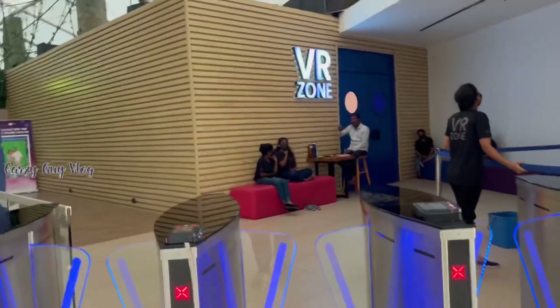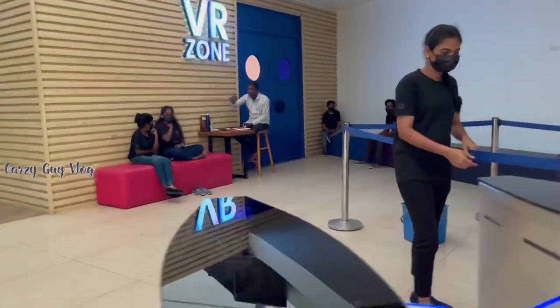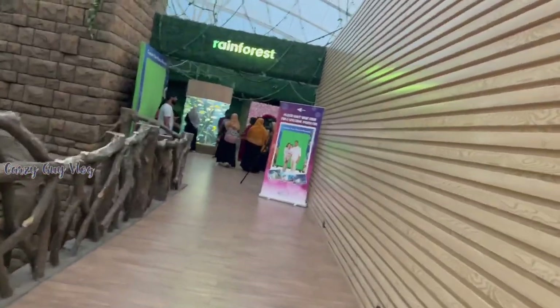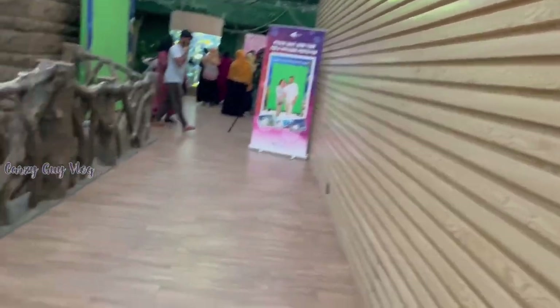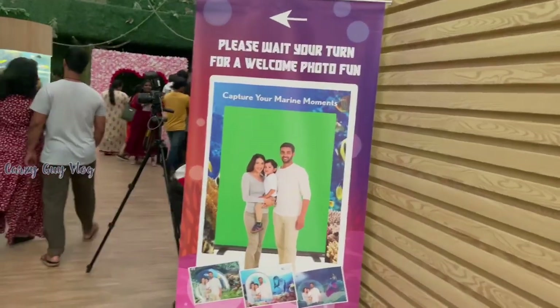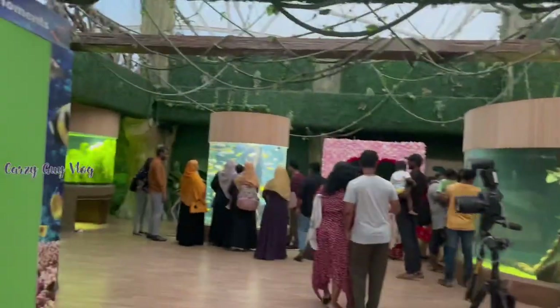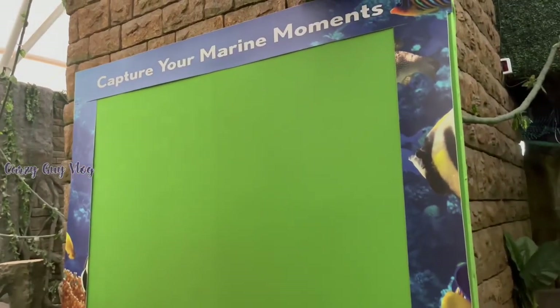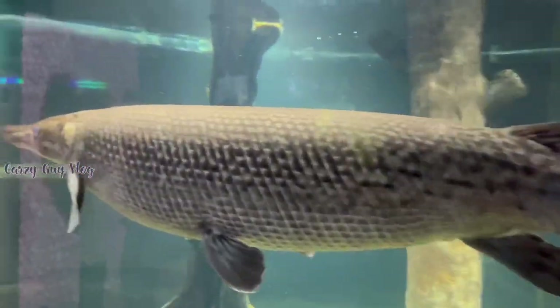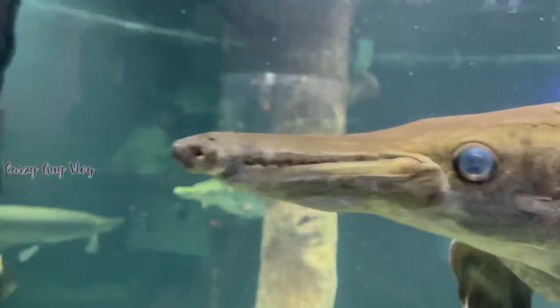The access card is used to enter and exit — you scan it at the gate. On the right side as you enter, there is an optional photo capture zone for 150 rupees. They have a green screen and will take photos for you. The first fish we see is the alligator gar.